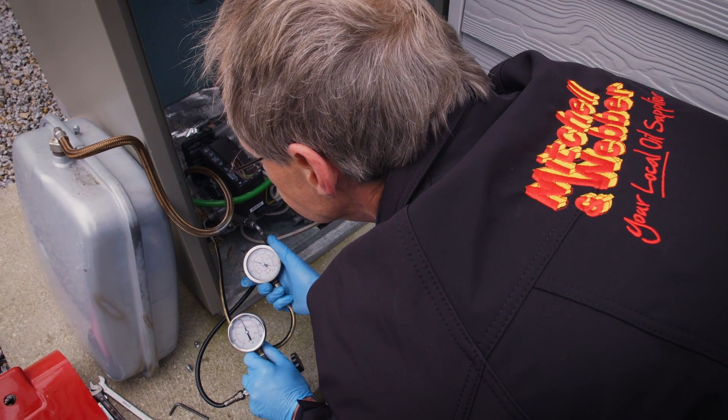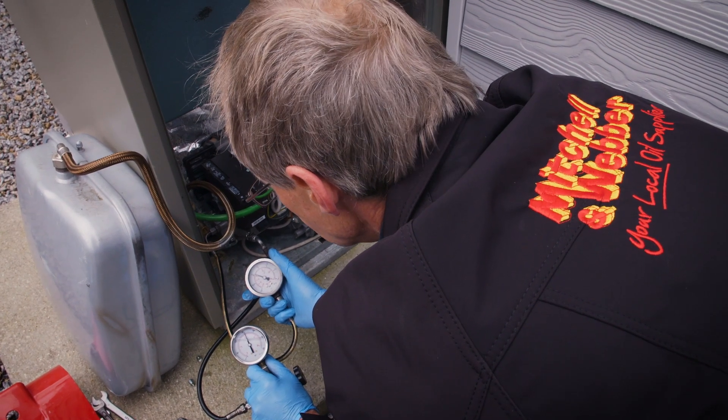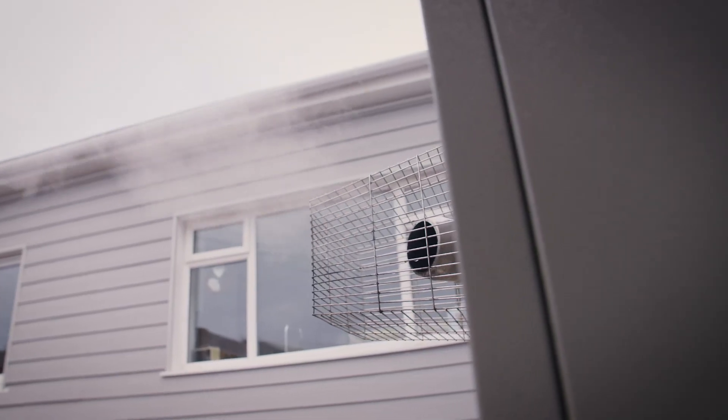We're very proud that Cornwall has led the way here, and we very much hope the government will embrace this change and make it legislation that the whole country converts to this fossil-free fuel.